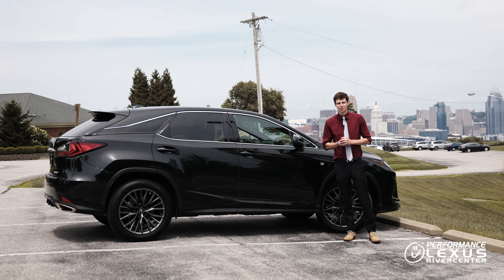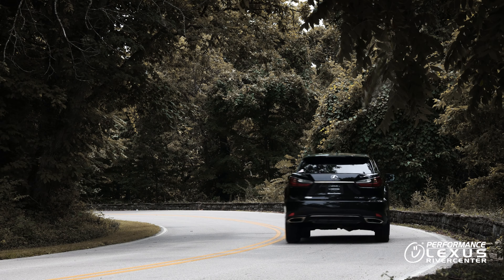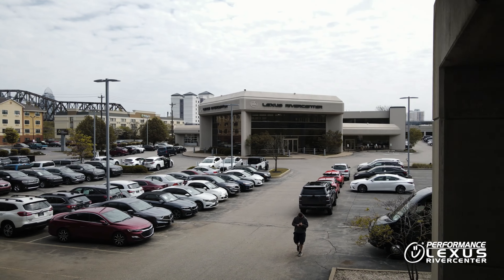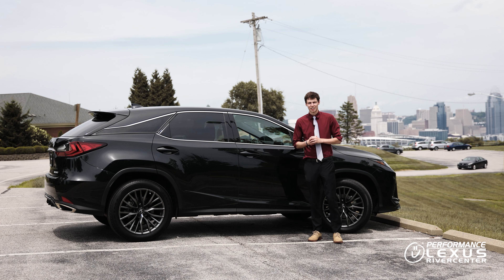Hey guys, it's Ben with Performance Lexus River Center and today we're going to go over tires and when to replace them. Your tires are the only parts that actually touch the road, so keeping them in good shape is essential to keeping you safe on the road.